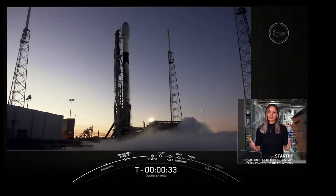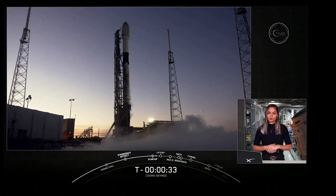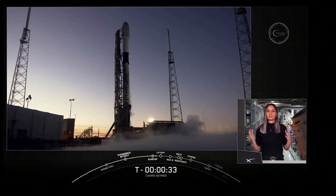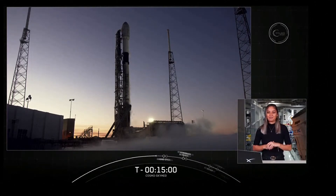As you just heard, we did have a hold-hold-hold call on the countdown. That is because we had a watch item with the range — we did have a cruise liner making its way towards the no-go zone that the Coast Guard was unable to clear out in time for T-zero today. We do have a backup opportunity tomorrow, so we will try one more time then. The vehicle is still healthy, the payload is healthy, and everything was looking good for an on-time liftoff today aside from the range issue. Thank you for tuning in, and we'll see you again soon.